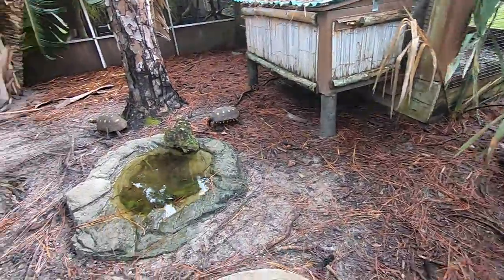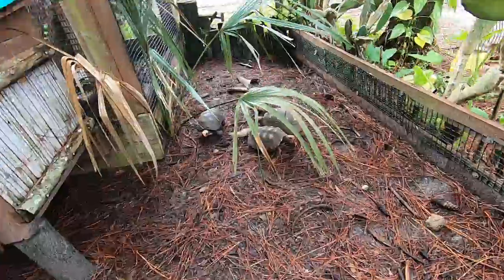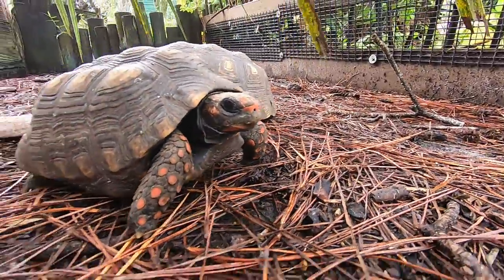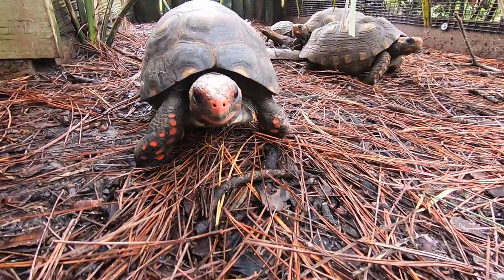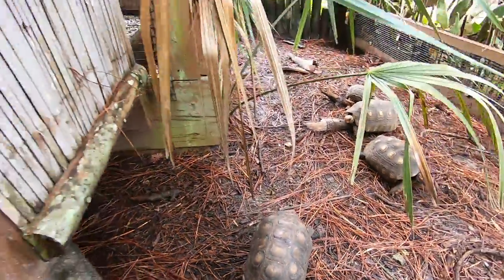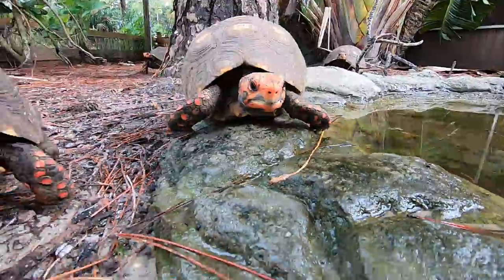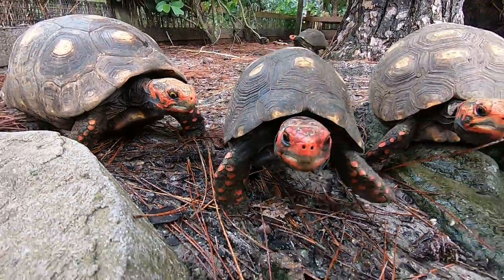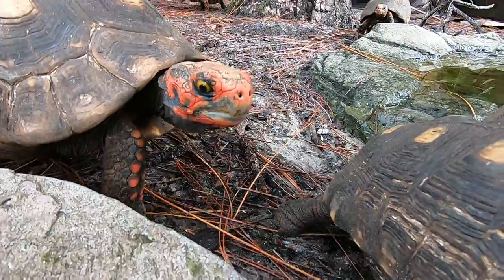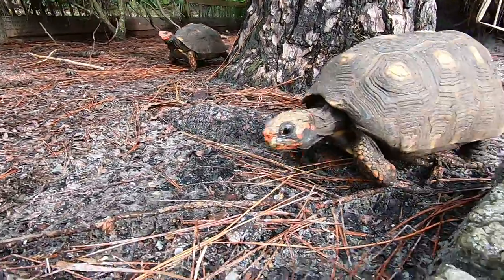Here are my cherry heads — they're all out. These guys get really active around this time of day. It's nice and humid so they're all out doing their thing. I'm getting a lot of eggs from these cherry heads, and some of you have ordered cherry heads from me — the first five that hatch are all sold and are being shipped out. I just wanted them to raise up a little bit to make sure they're nice and ready for their new homes. There's Darth Maul — we got some eggs from her ready to hatch. I'll be letting you know when Darth Maul babies are ready.